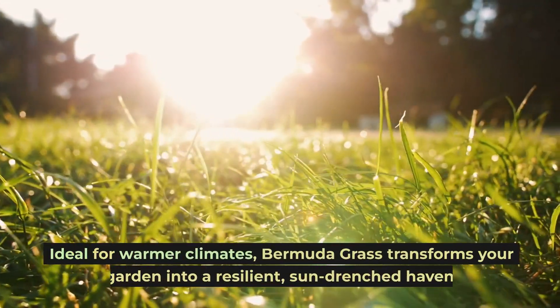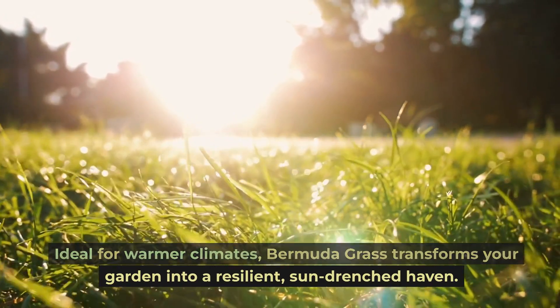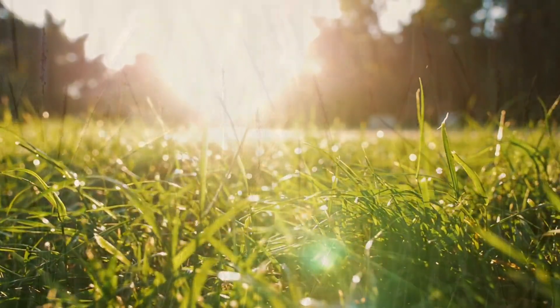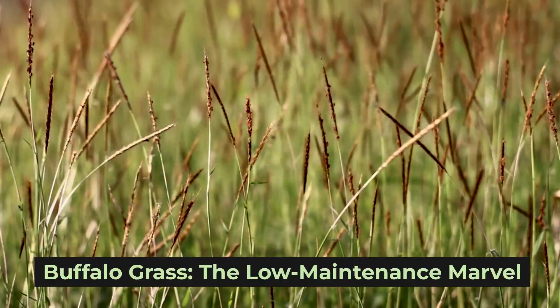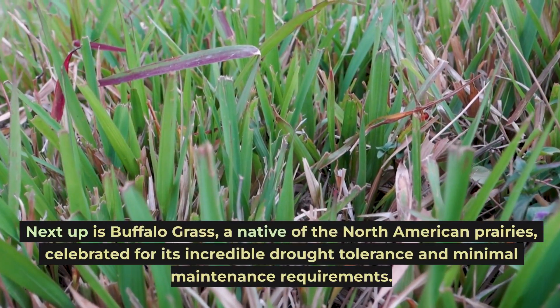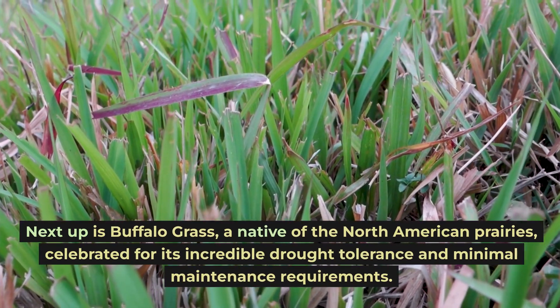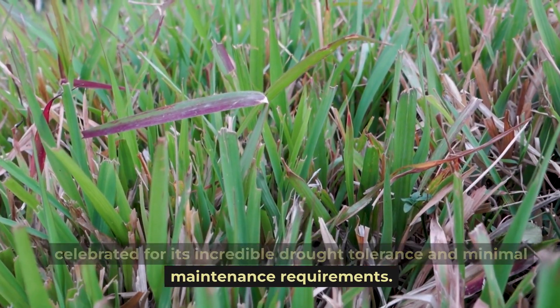Ideal for warmer climates, Bermuda grass transforms your garden into a resilient, sun-drenched haven. Buffalo grass: the low-maintenance marvel. Next up is Buffalo grass, a native of the North American prairies, celebrated for its incredible drought tolerance and minimal maintenance requirements.